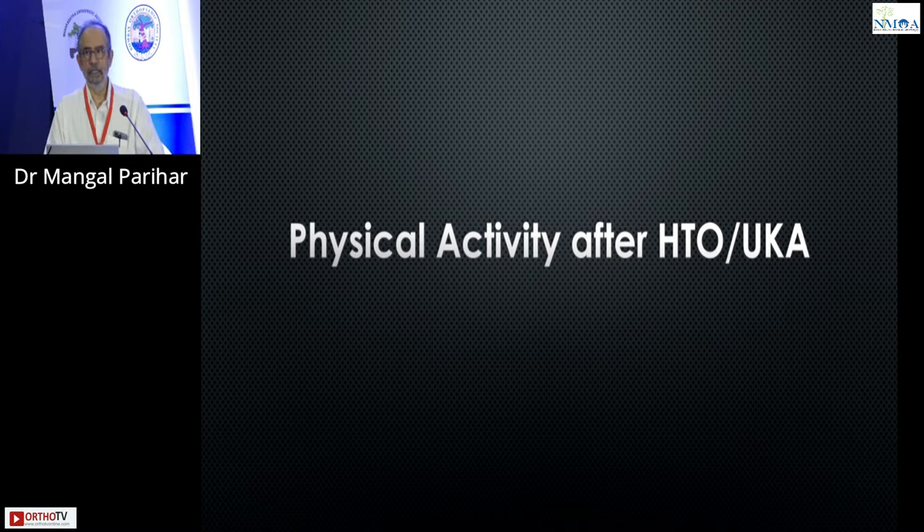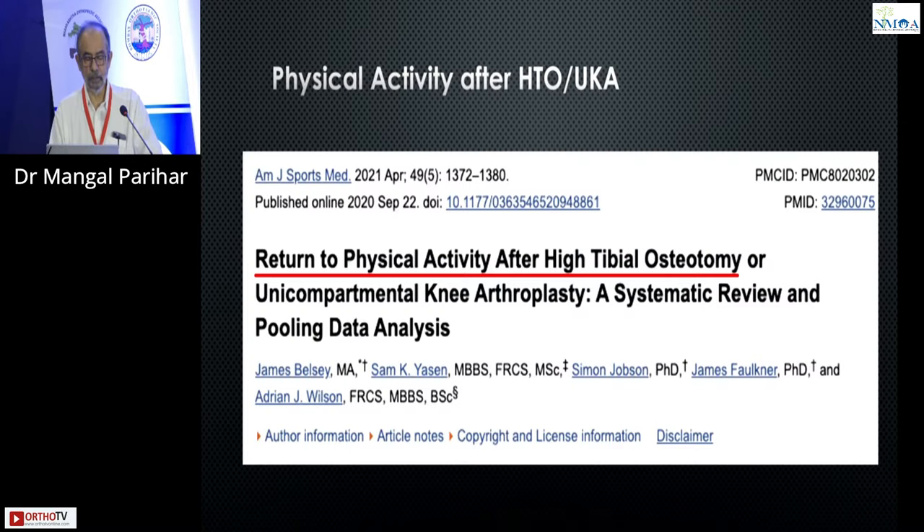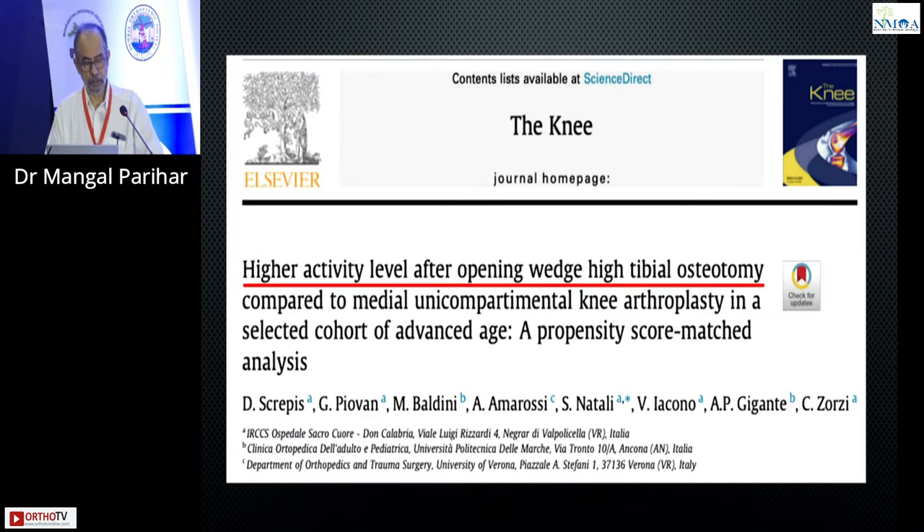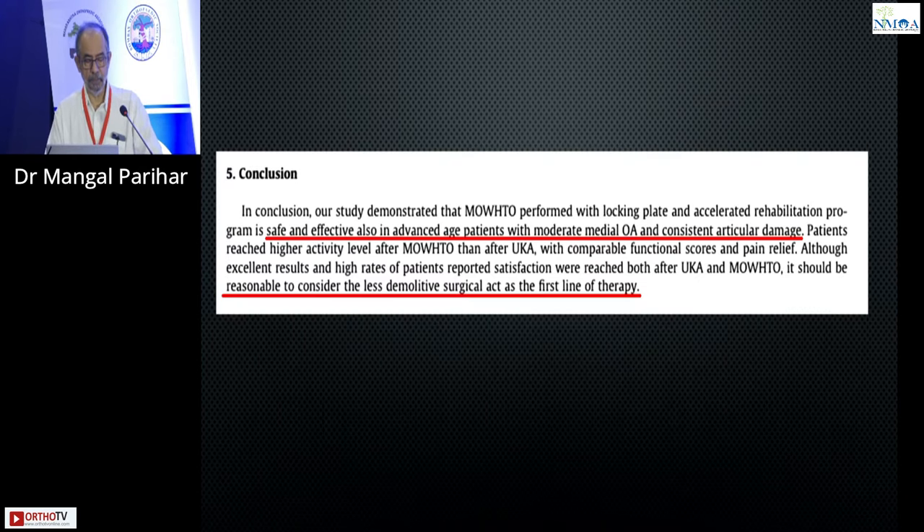What about physical activity — what allows you better physical activity? These authors looked at return to physical activity. Patients who underwent HTO were more physically active pre- and post-op. There was a bigger improvement in the unicondylar group because the unicondylar started at a lower position. Another paper looking at the same thing confirms that even in advanced ages — and this is our personal experience also — HTO is safe and effective with moderate medial osteoarthritis.